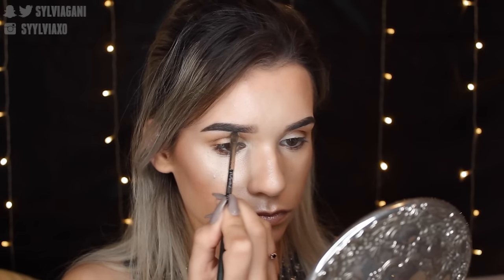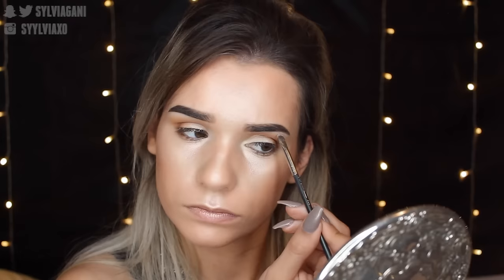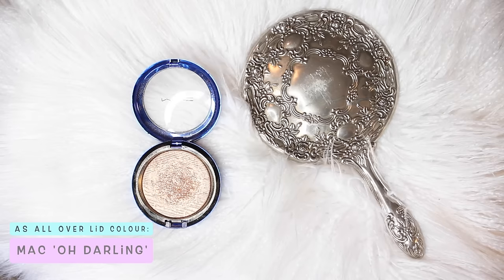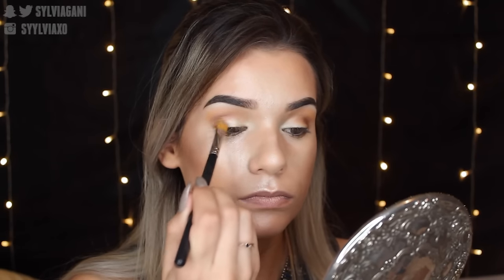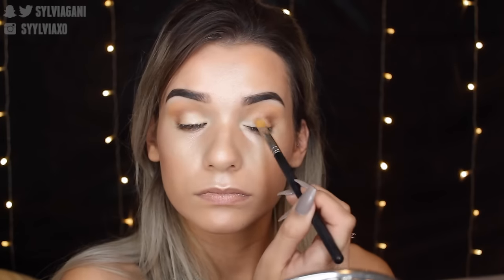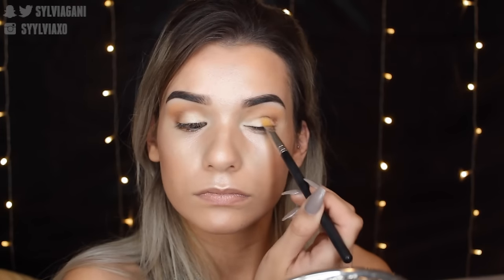The inner corner highlight is MAC's Lightscapade — perfect for the inner corner and brow highlight. I'm using my 231 mini shader brush from MAC. Then for the lid color, I chose Eau Darling highlight from MAC because it is super bronzy and gold. I sprayed it with Fix Plus and I was actually super surprised — I knew it would be pretty, but I didn't think it would be that intense and gorgeous. I'm going to use this as an eyeshadow from now on.